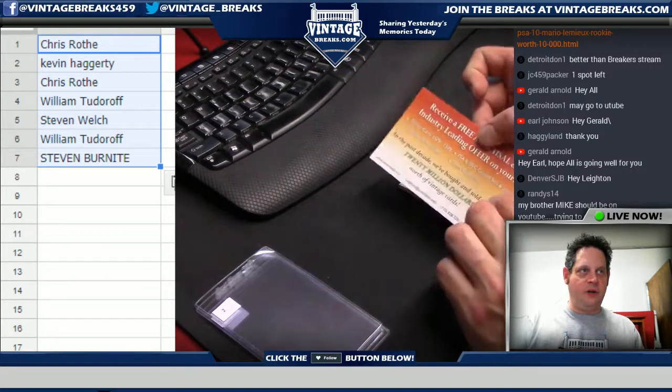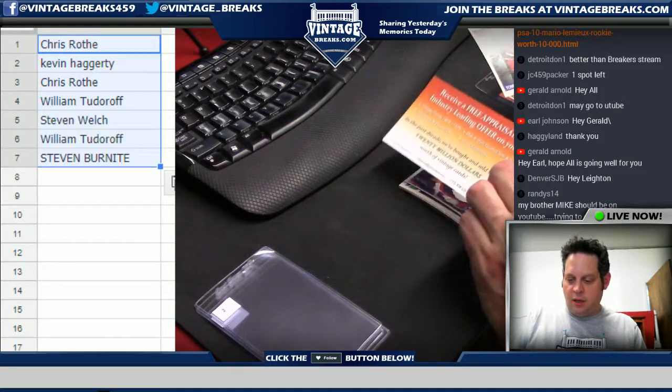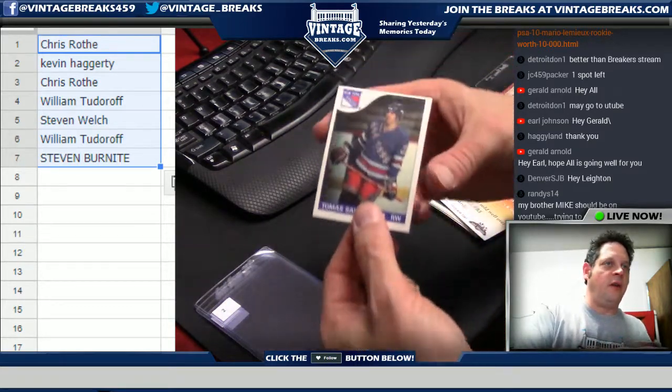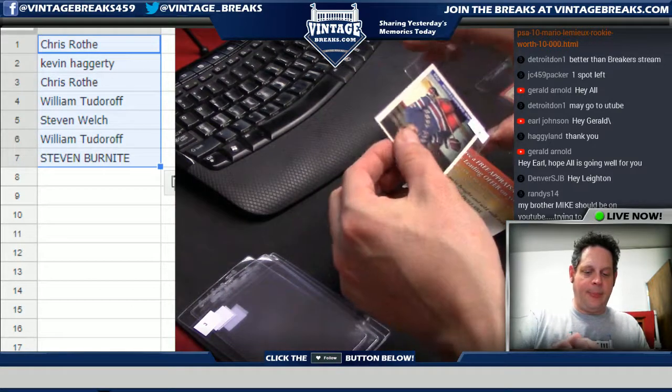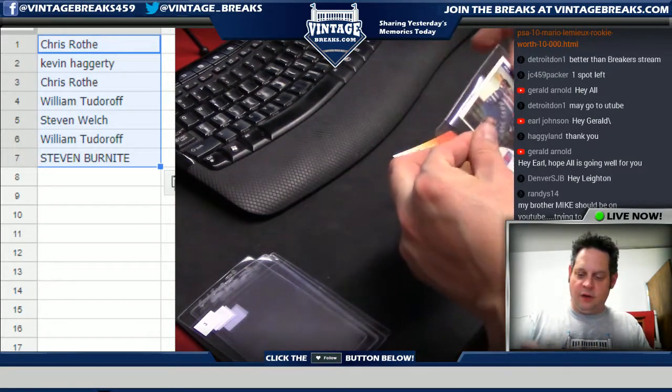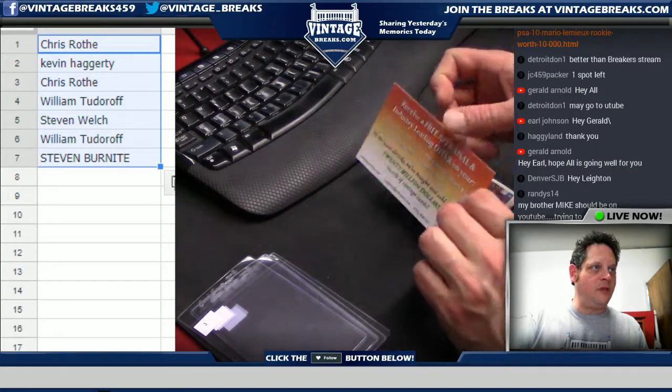Card number two going out to Kevin H: Tomas Sandstrom of the New York Rangers — very sharp, just a hair off-center unfortunately top to bottom. We're looking for Mario number 66. Card number three is going out to Chris R.